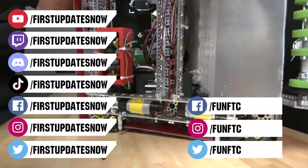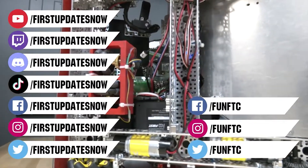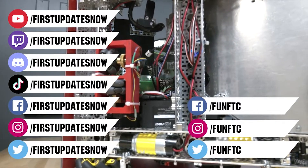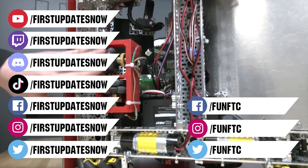Keep the conversation going and provide your input to our content. Watch our live shows at twitch.tv/firstupdatesnow. Join our Discord at discord.gg/firstupdatesnow. Check out FUN FTC on Facebook, Instagram, and Twitter, and First Updates Now on Facebook, Instagram, TikTok, and Twitter.